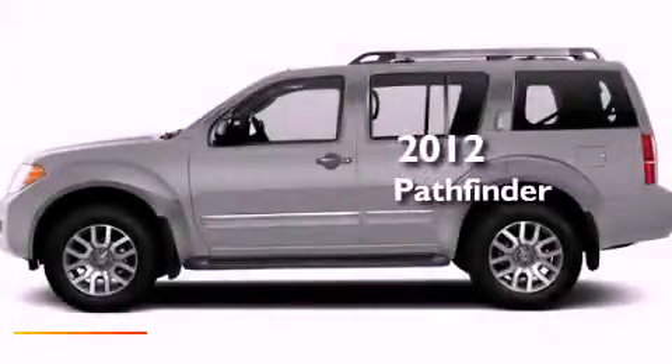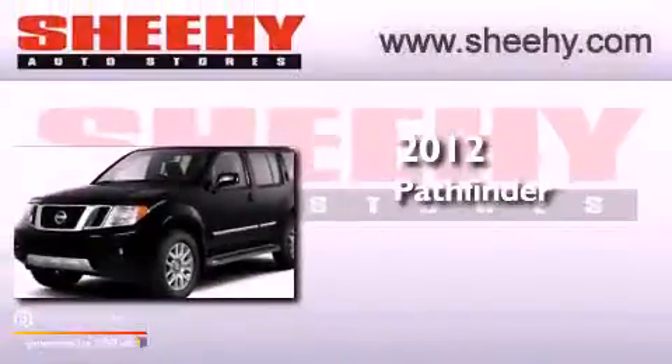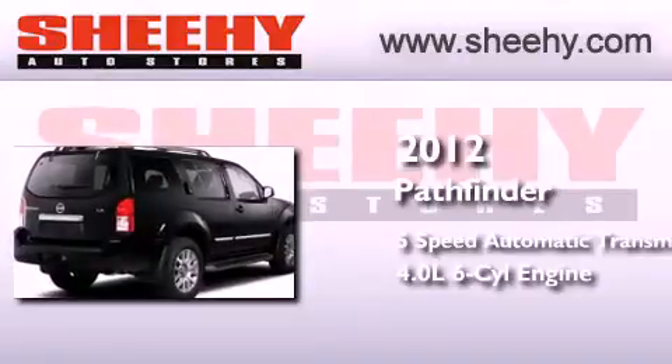This is a brand new 2012 Nissan Pathfinder. This SUV has a five-speed automatic transmission and a 4.0 liter V6.